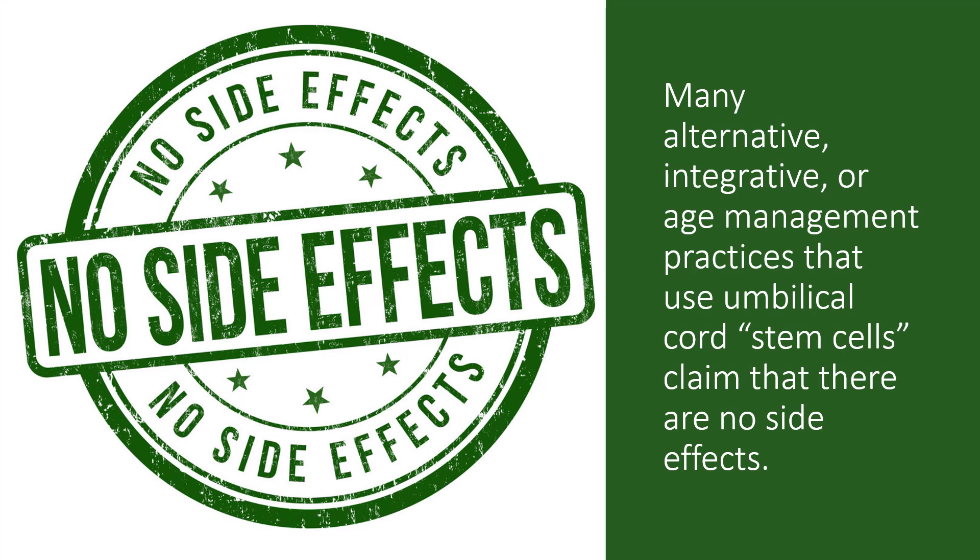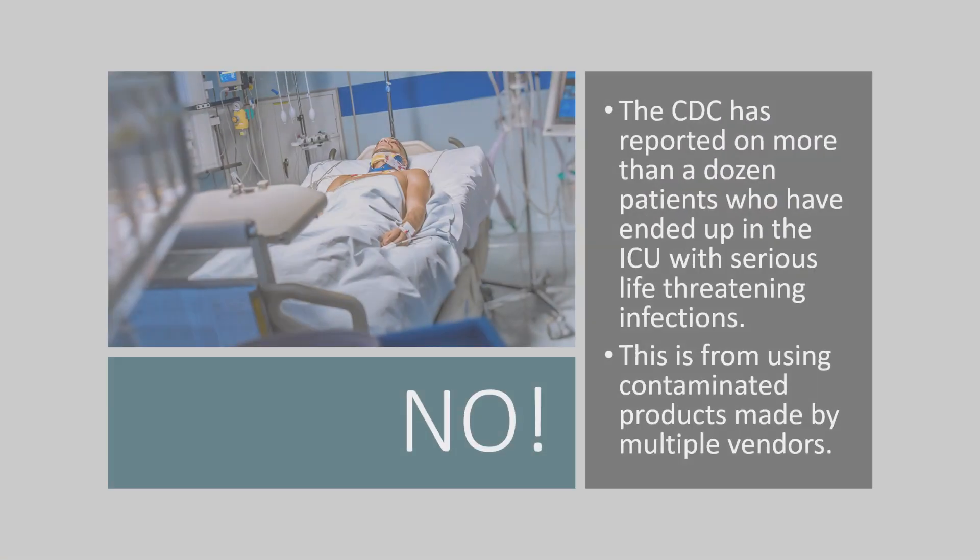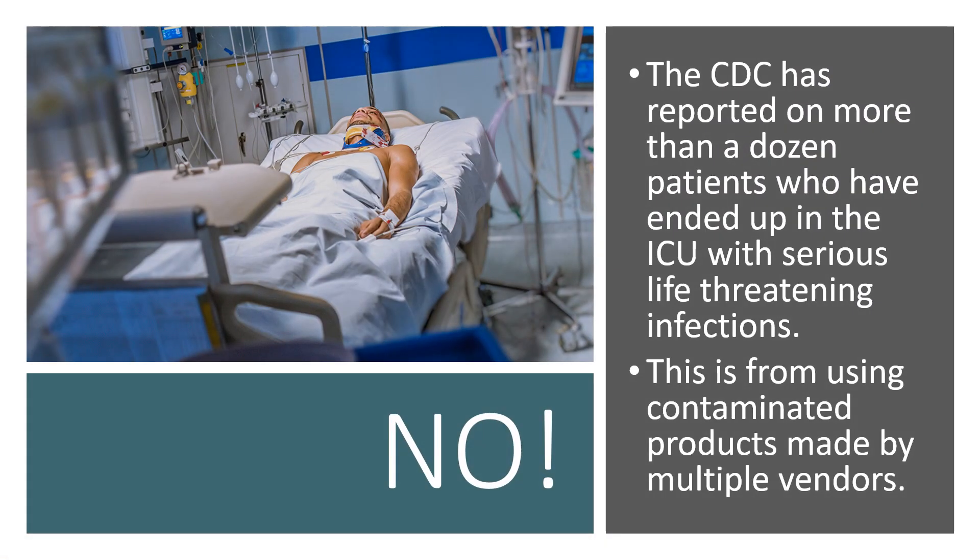Many alternative, integrative, or age management practices that have begun to use umbilical cord — in quotes — stem cells claim that there are no side effects possible with this treatment. So let's examine whether this is true or false. In fact, it's really false. The CDC has reported on more than a dozen patients who ended up in the ICU with serious life-threatening infections, and this came from contaminated products made by multiple vendors.